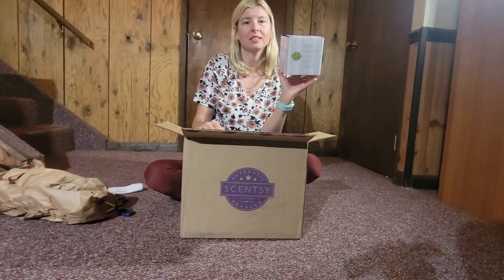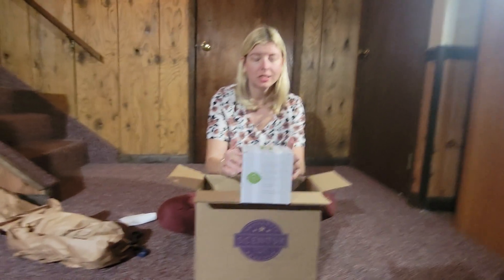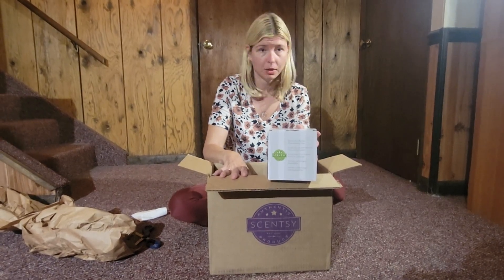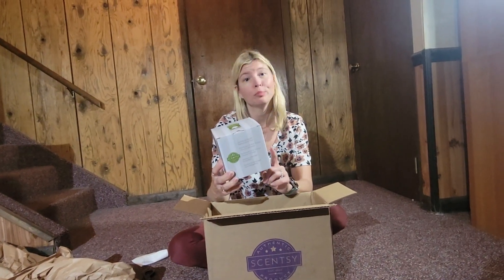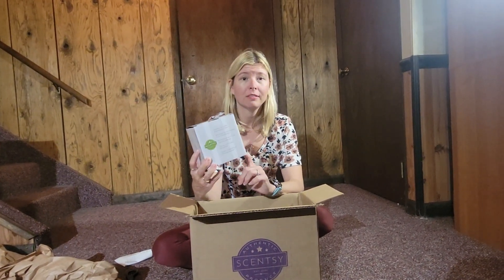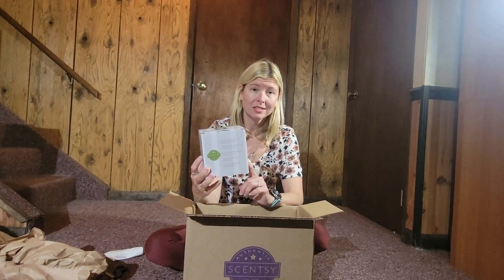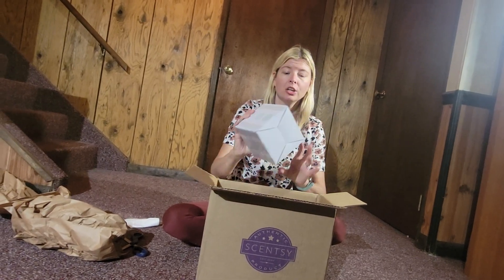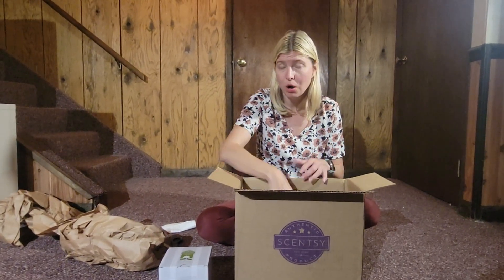The next item is a Scentsy Air Purifier filter — this is my half-off item in this club. This club I get every three months, because about every three months is when I need to replace my filter on my air purifier. So instead of spending $35 on this, with a $60-plus order in my Scentsy Club, I get it half off — $17.50.